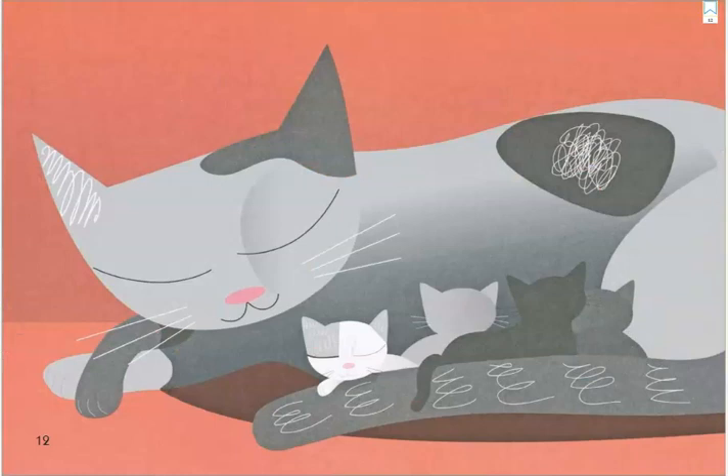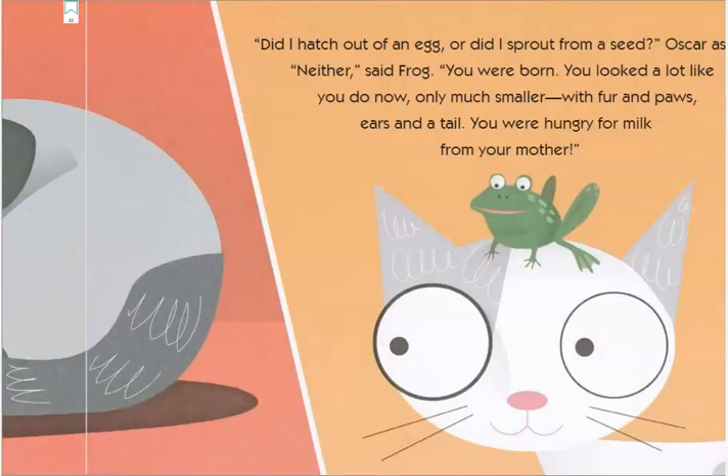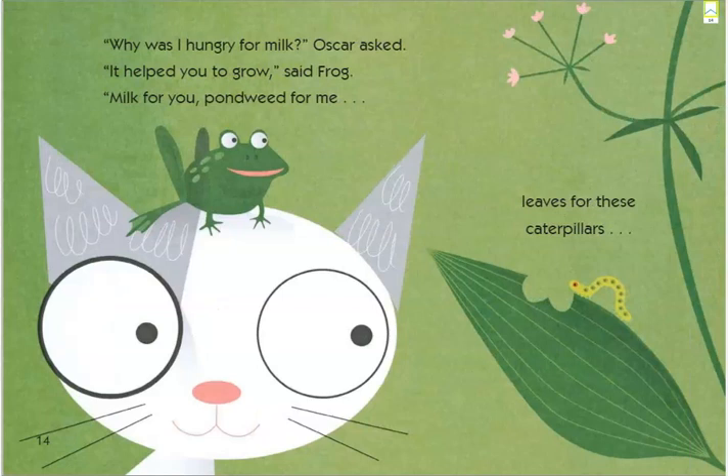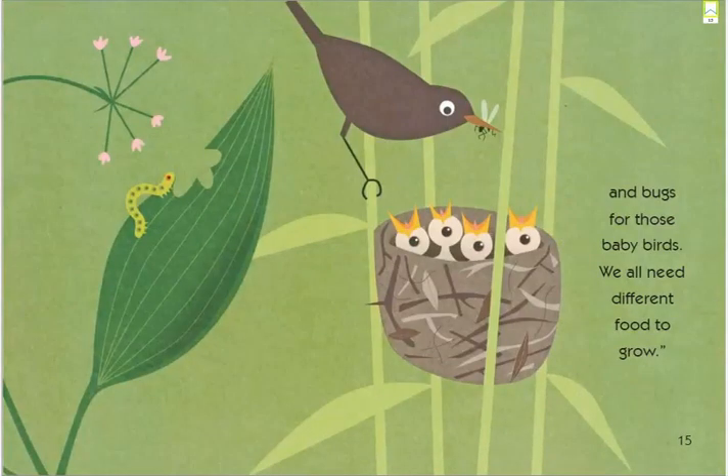There I see a mama kitten and her baby kittens. "Did I hatch out of an egg or did I sprout from a seed?" Oscar asked. "Neither," said Frog. "You were born. You looked a lot like you do now, only much smaller — with fur and paws, ears and a tail. You were hungry for milk from your mother." "Why was I hungry for milk?" Oscar asked. "It helped you to grow," said Frog. "Milk for you, pondweed for me, leaves for these caterpillars, and bugs for those baby birds. We all need different food to grow."